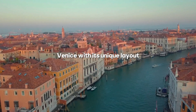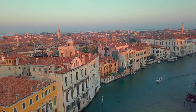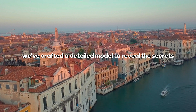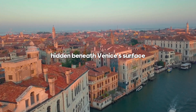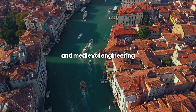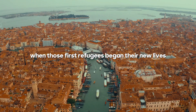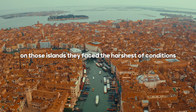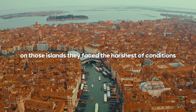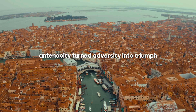Venice, with its unique layout, soon became a powerhouse of commerce and influence. We've crafted a detailed model to reveal the secrets hidden beneath Venice's surface, showcasing how its invented design and medieval engineering turned a perilous beginning into a global powerhouse. When those first refugees began their new lives on those islands, they faced the harshest of conditions, but their resourcefulness and tenacity turned adversity into triumph.